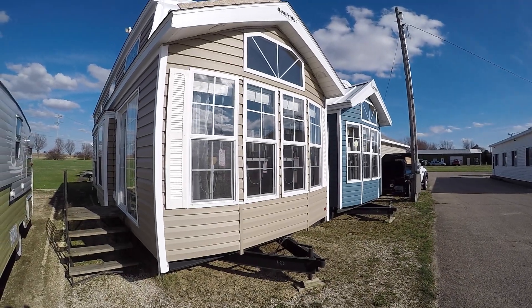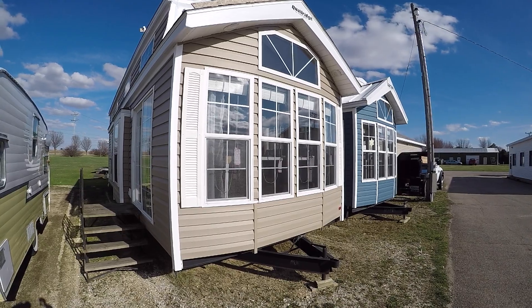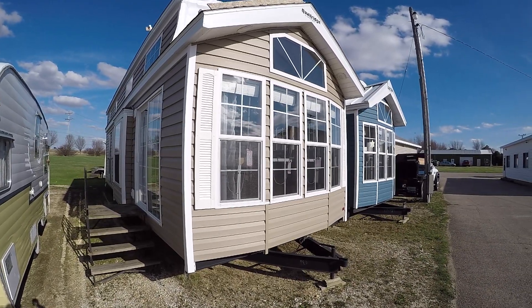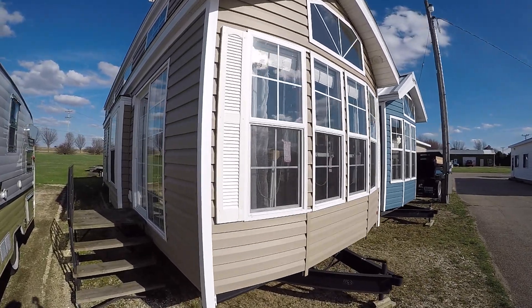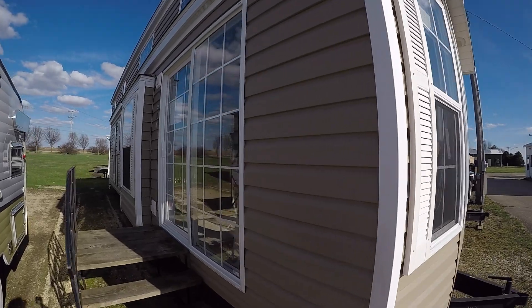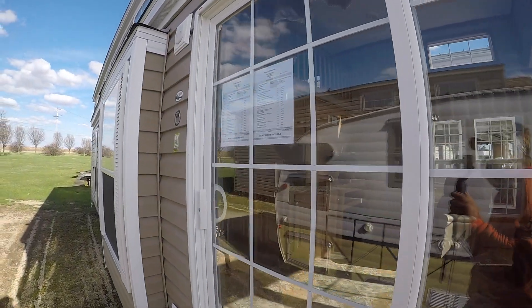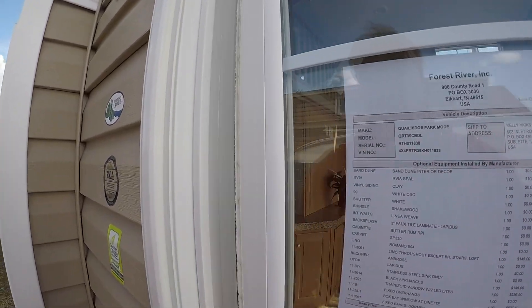Hey, welcome to Kelly Hicks Construction where we're filming all of our famous trailers — we only carry the best sellers. This one happens to be a 2019 Quail Ridge 39 CBDL. She is clay with the white windows, white trim, and white shutters. This one lists for about fifty-nine thousand.